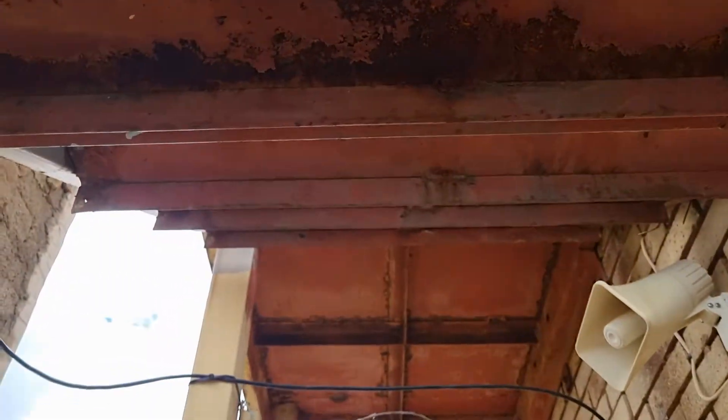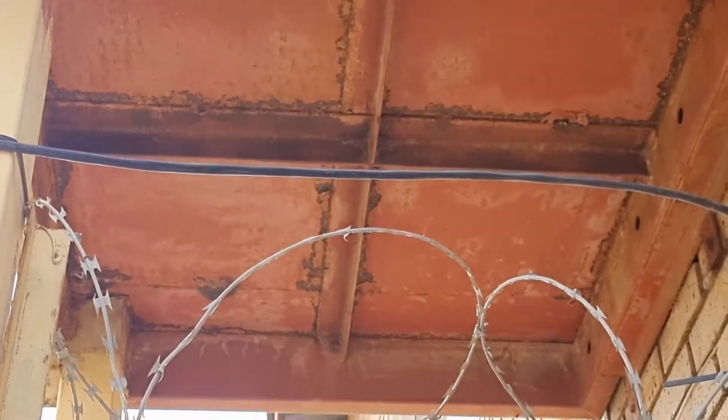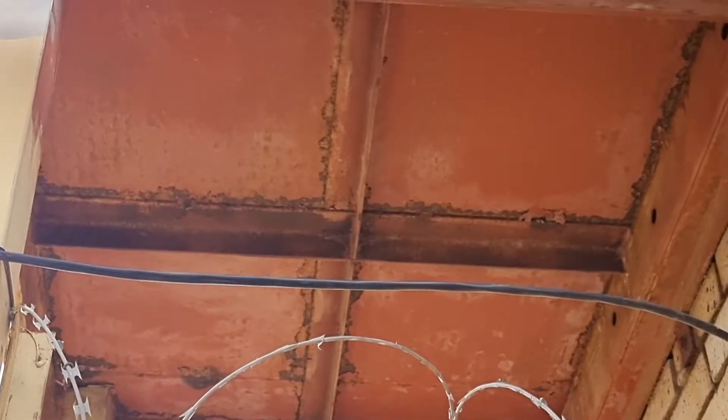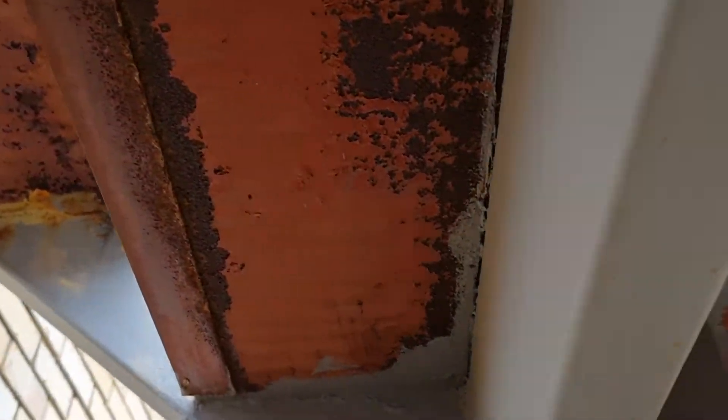Because somebody might be walking on these stairs just as they collapse. If you own a commercial or an industrial building, contact me for a maintenance inspection. I look at items from all sides and I warn you of potential dangers to come.